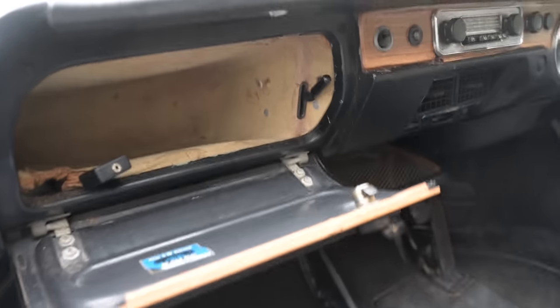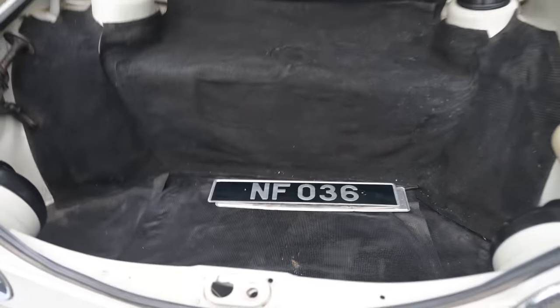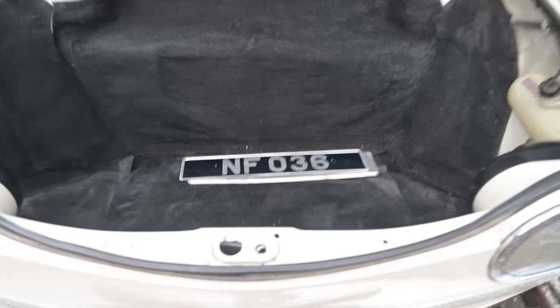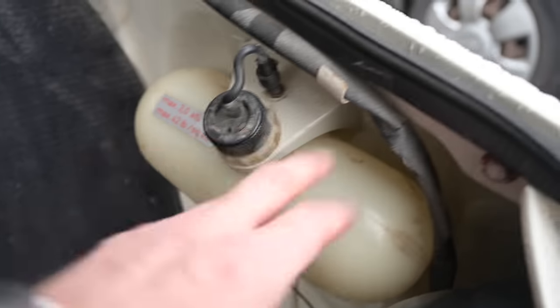Accessing the front boot — the frunk — requires a tiny lever hidden inside the glove box, so you can lock it securely when leaving the car. There's 400 litres of space in an interesting shape: a regular-sized boot in the front and a little shallow area above the fuel tank. There is some intrusion from the lights, and you'll find the jack and washer fluid over on the side — it's an interesting space.